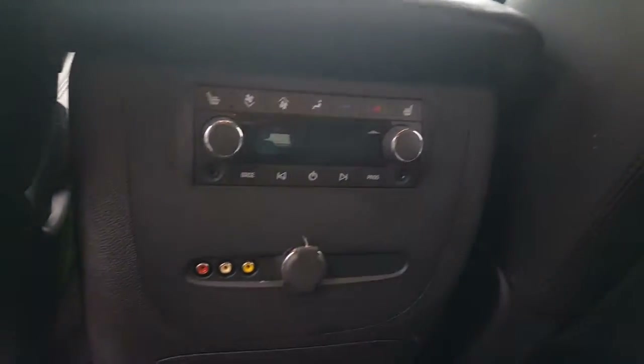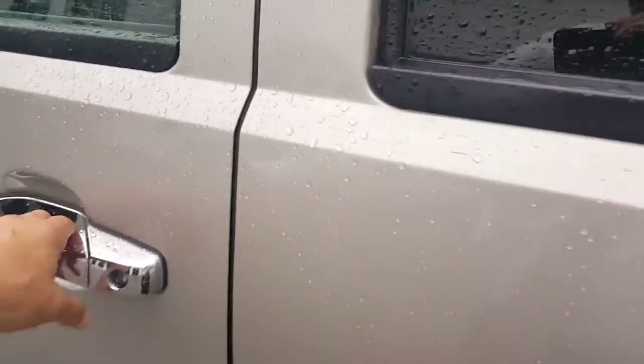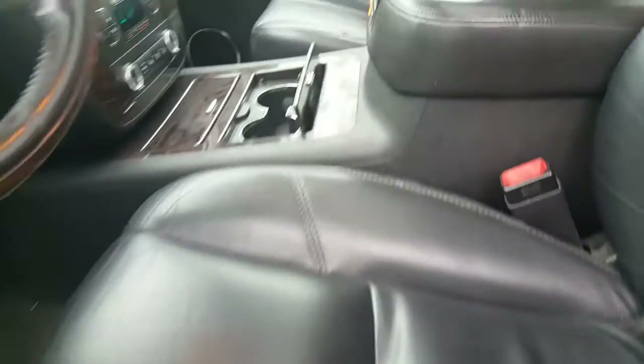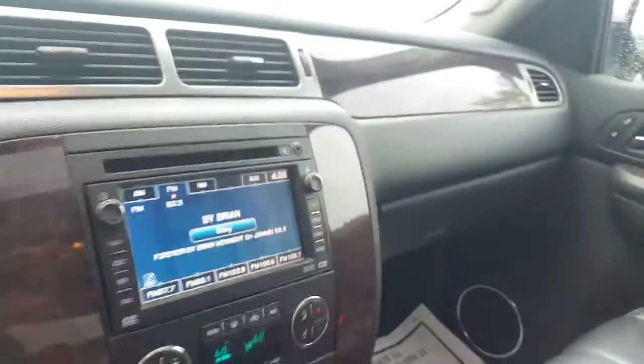It also has heated seats for your passengers in the back, as well as some auxiliary outputs. As we move to the front, we have heated seats for both passenger and driver, eight-way power passenger and eight-way power driver seats as well. You can hear the nice sound system.